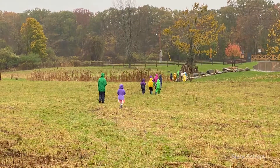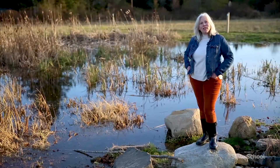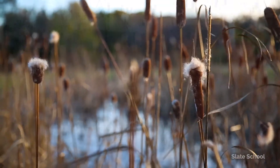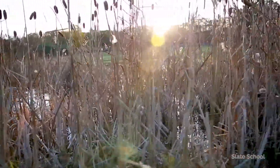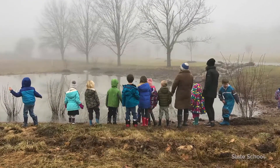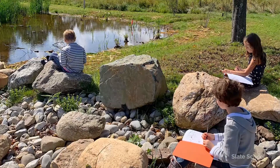The Slate School Pond is a source of unlimited magical learning potential. The children love it here — because it's quiet, because it's beautiful. They love the cattails and all of the fluff they produce. They even learned this year that the roots of the cattail are edible. The Slate School Pond is remarkable in so many ways. Just like how all of our education is integrated here, the Slate School Pond is the perfect example.